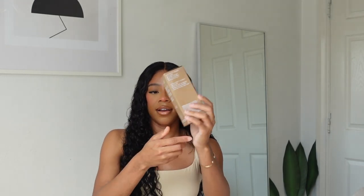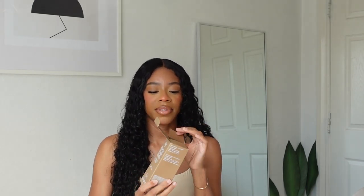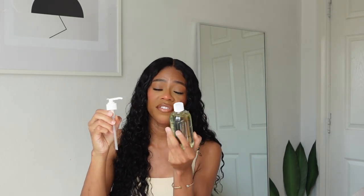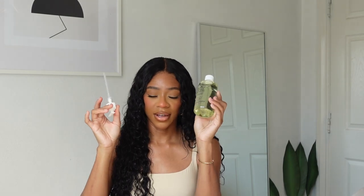More skincare from Youth to the People — the Kale and Green Tea Spinach Vitamin Superfood Cleanser. I had a mini one but lost it, and I wanted to give it a proper try to see if I really need it or can just stick with my Fenty face wash. I also really like that the full size comes with a pump — it just makes the skincare process so much easier. You can leave it on your sink and the minimalistic packaging looks clean and not distracting.